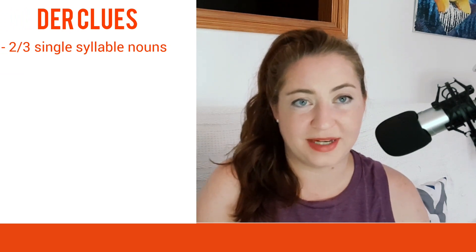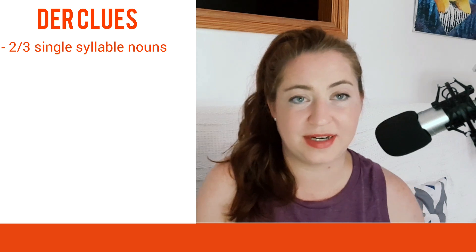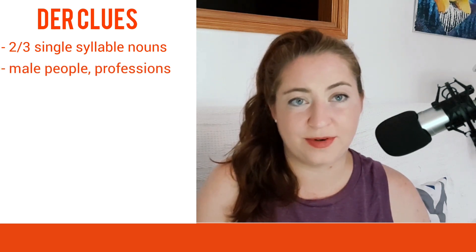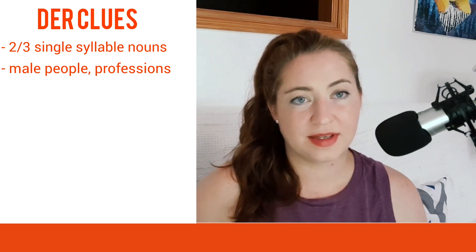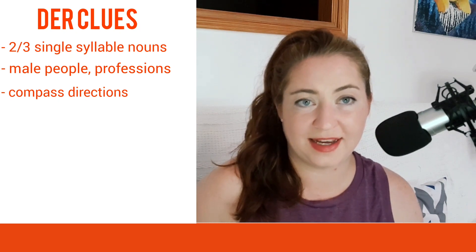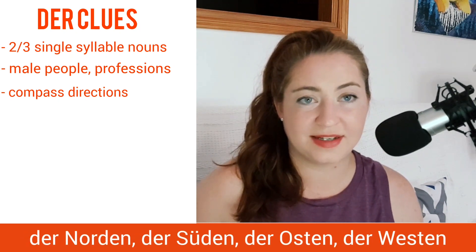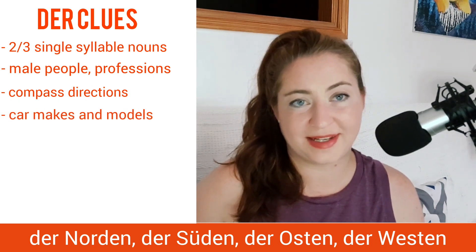Let's start with der, masculine German nouns. Two-thirds of single syllable words in German are masculine, so if it's a single syllable word and you don't know, just choose der. Also, male people, professions, and sometimes animals are also masculine. Other masculine nouns are compass directions like der Norden, der Süden, der Osten, der Westen. And often times, car makes and models are masculine — der.